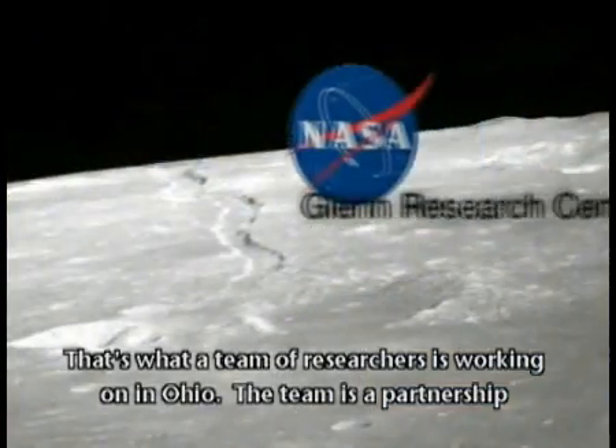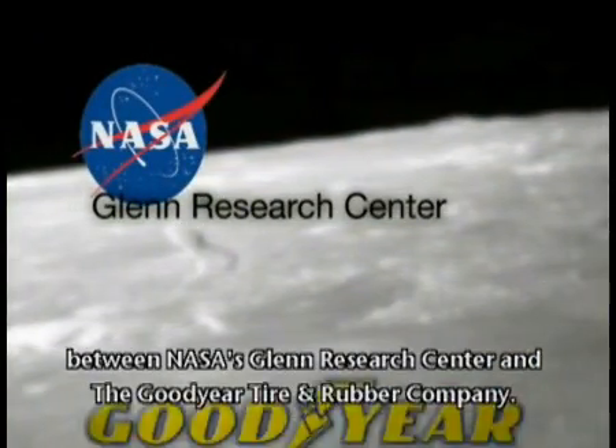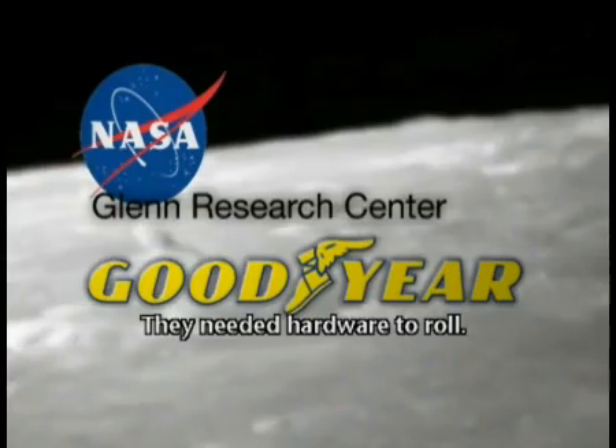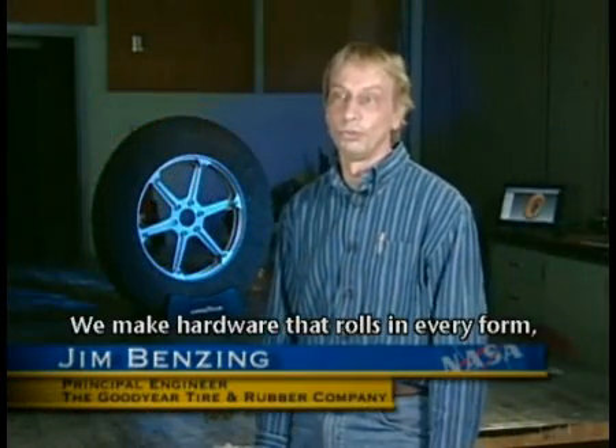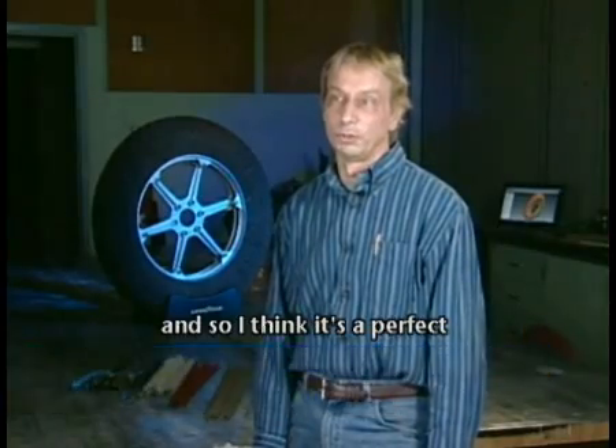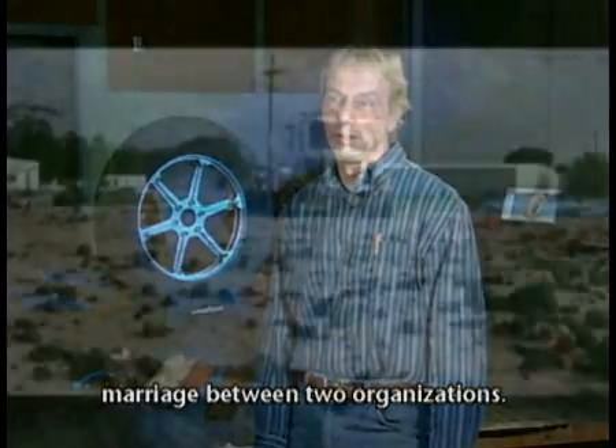The team is a partnership between NASA's Glenn Research Center and the Goodyear Tire and Rubber Company. They needed hardware to roll, and we make hardware that rolls in every form, so it's a perfect marriage between two organizations.